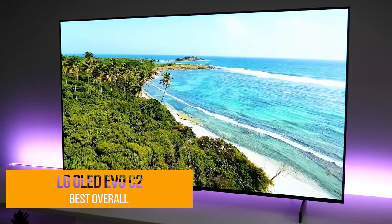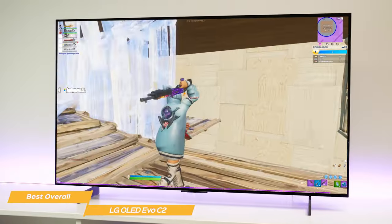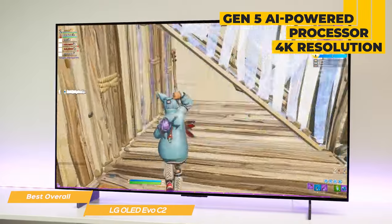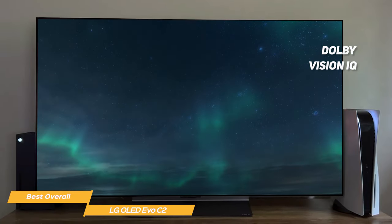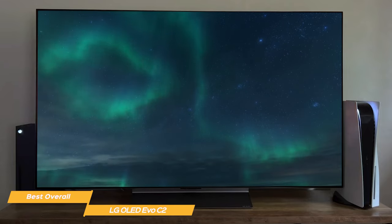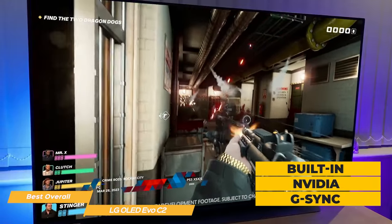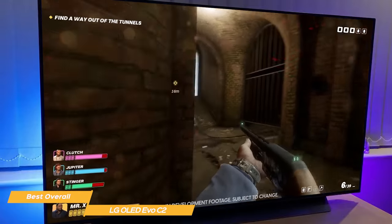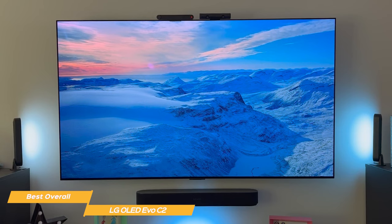Next on my list is the LG OLED EVO C2 — my choice for the best overall gaming TV. The LG OLED EVO C2 is a real powerhouse for gaming. The OLED panel provides rich, deep blacks and vibrant colors that really bring games to life. With its Gen 5 AI-powered processor and 4K resolution, the level of detail is simply stunning. It features Dolby Vision IQ and Dolby Atmos sound to enhance every moment. The C2 has built-in Nvidia G-Sync and AMD FreeSync modules, which means you'll have smooth, tear-free gaming with no screen stutter. With a 120Hz refresh rate, even fast-paced games will look smooth and seamless, and the low input lag ensures your actions are translated to the screen as quickly as possible.